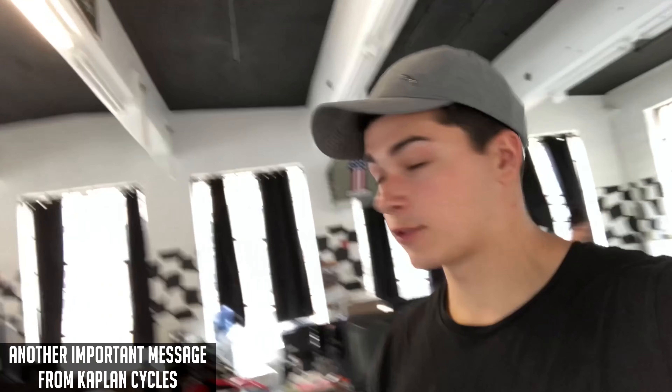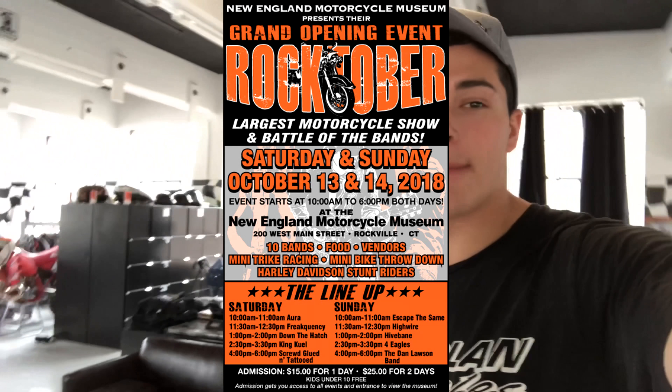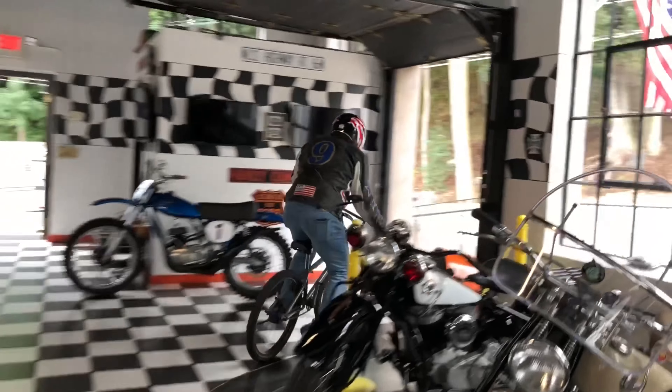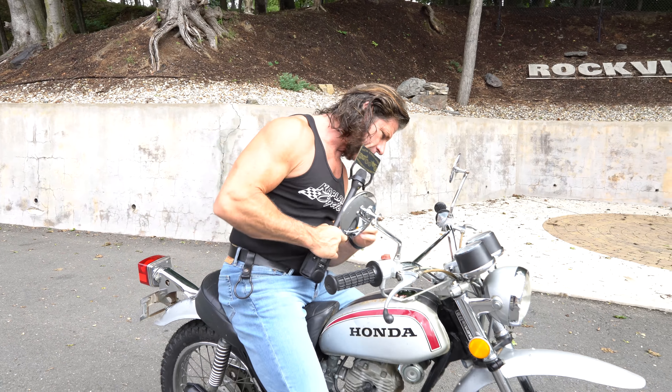October 13th and 14th — Rocktoberfest down here at the New England Motorcycle Museum. It's a grand opening event: battle of the bands and the largest antique motorcycle show. Kaplan's got his new outfit on too, buddy, so it's about to get real. You know when I break out the helmet, it's time to send it. I'm going to jump my BMX bike over four motorcycles — I'm going to send it. It's absolutely a classic that's going to keep going up in value.